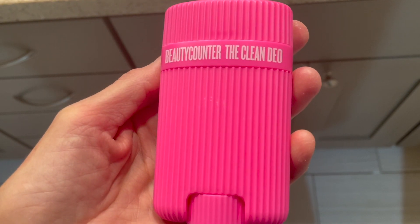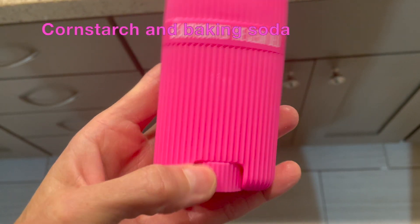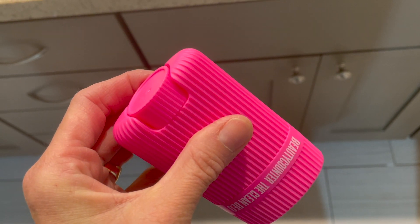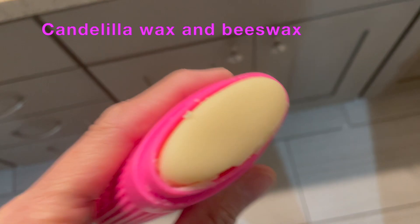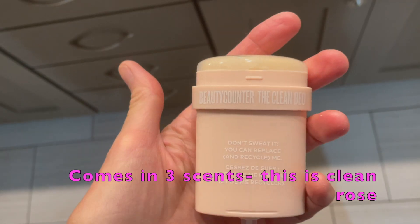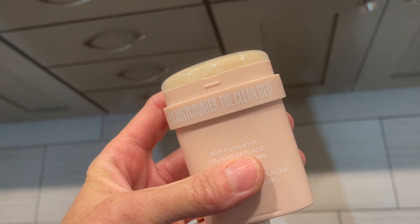This product was sent to me from Beautycounter and this deodorant is made with non-GMO cornstarch and baking soda. It's also made with coconut oil and shea butter, and also candelilla wax and beeswax. Those ingredients are going to help neutralize odor, also help let your skin feel hydrated and smooth. When you use the product up, they have refillable cartridges you can use to replace in the container — it's a refillable case, which is really nice. This product gets five-star reviews; it's long lasting and neutralizes odor.